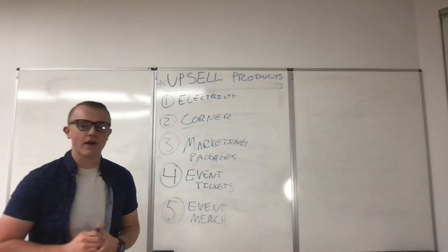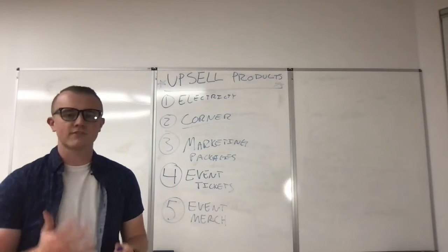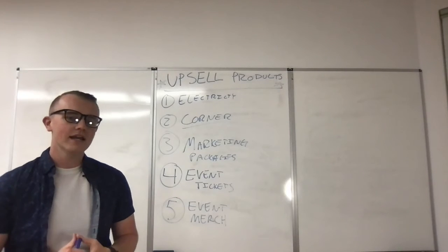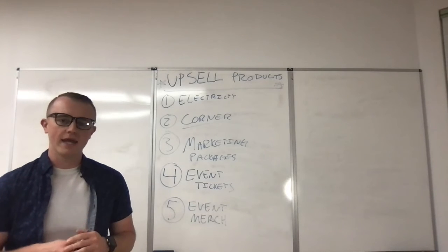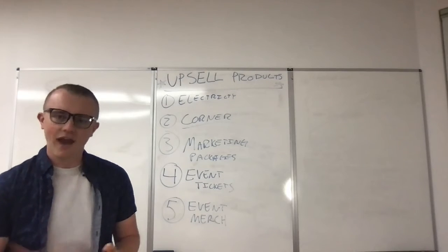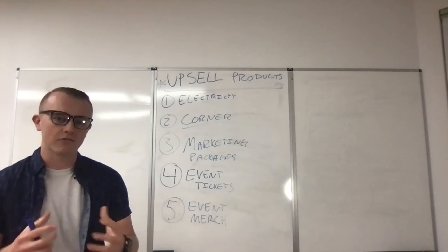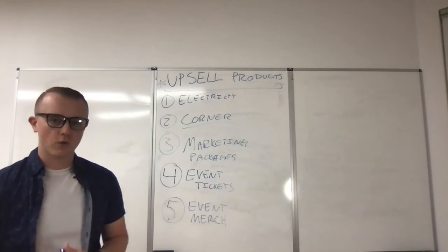Number five, the last one: event merch. So many times, events think that event merch is just for attendees — that's so wrong. Vendors and exhibitors want to feel connected to your attendees, and a great way to do that is by buying an event t-shirt, sweatshirt, or hat. When an attendee comes up and they have that same hat, you make that connection. It's easier for them to sell their goods to attendees and build a longer, more meaningful relationship with that attendee after your event.